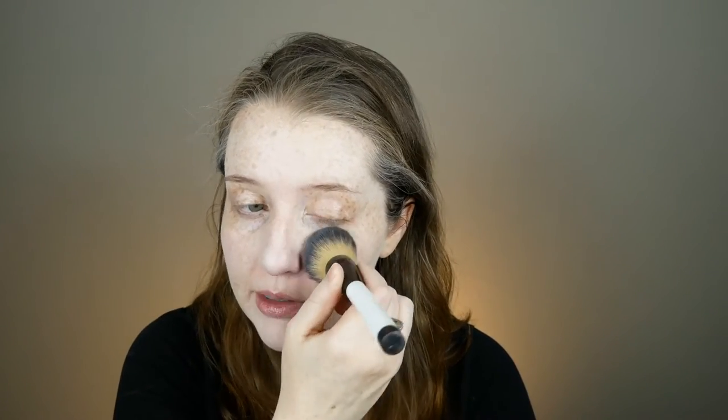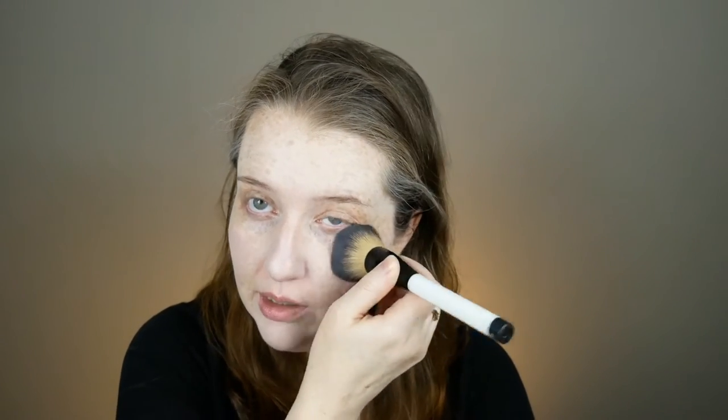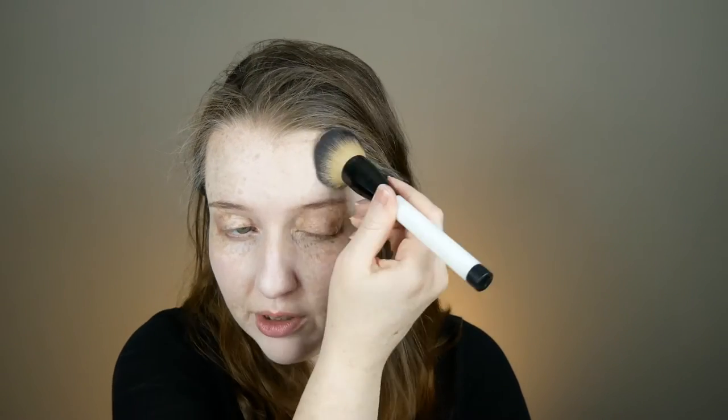Going from three to four babies would be a pretty huge step because we absolutely would have to buy a new car. Right now we can do three across in our Subaru Forester — we had to buy new car seats in order to get three across because it's pretty narrow back there, but we can do it. But this formula is not as easy to apply as something like Bare Minerals, the original foundation, which I do own.